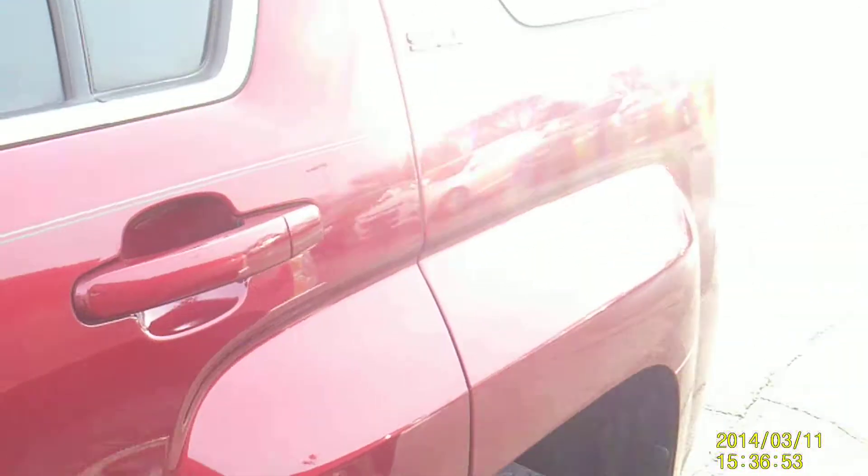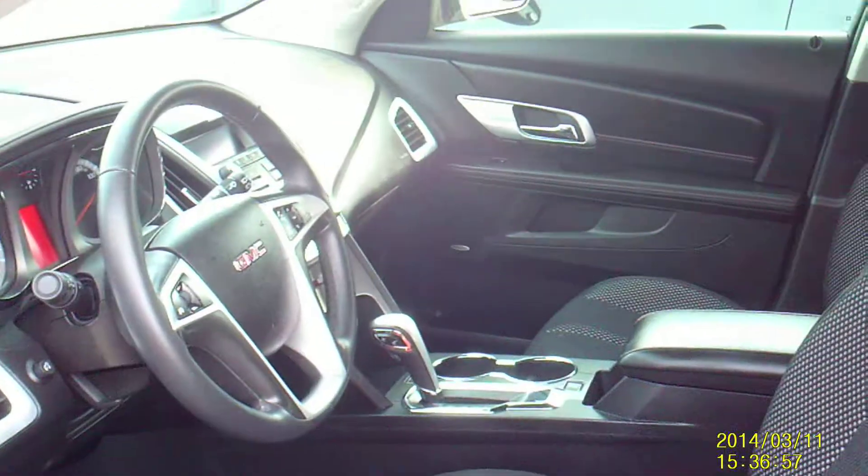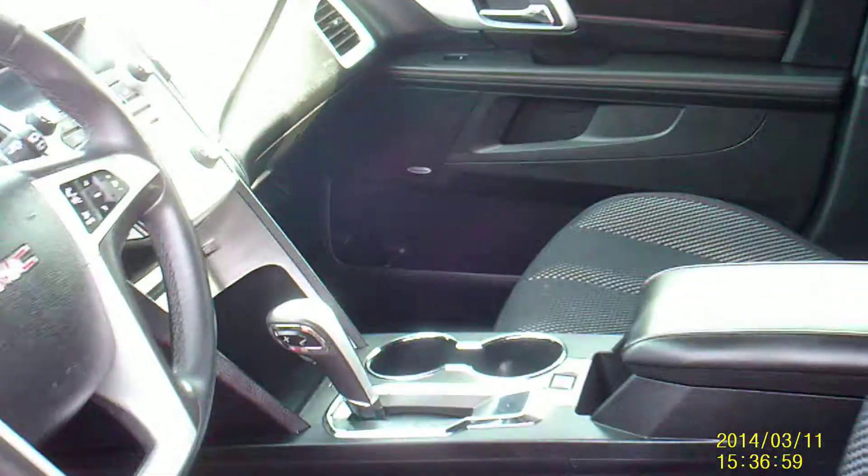Let's give you a look inside here. Black cloth interior. As you can see, at the time of filming there's slightly over 34,400 miles.